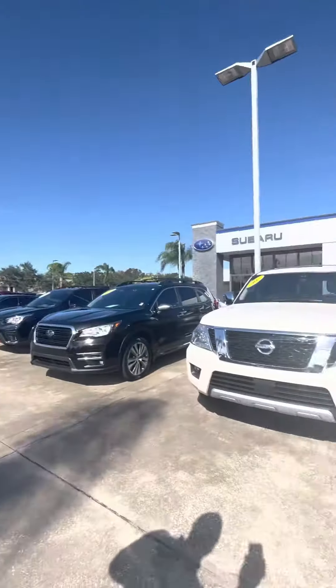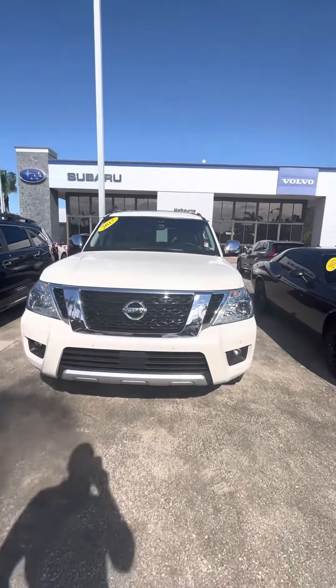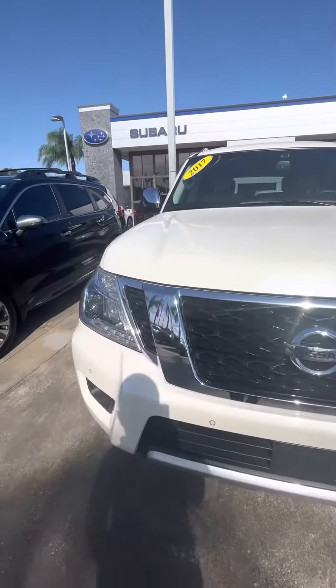Hey Mike, this is Michael here at Subaru of Melbourne. Today I'm going to be doing a video for you of the beautiful 2017 Nissan Armada. I'm going to walk around and see if I see any big discrepancies or anything like that. Very clean, very well maintained vehicle.